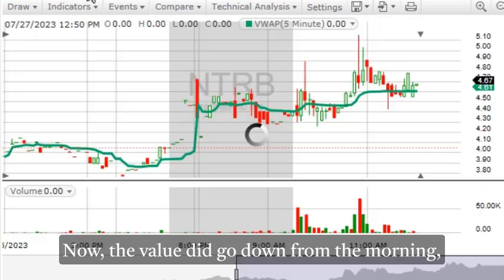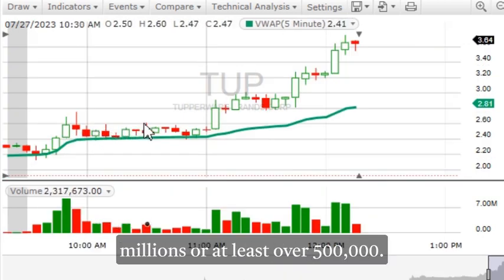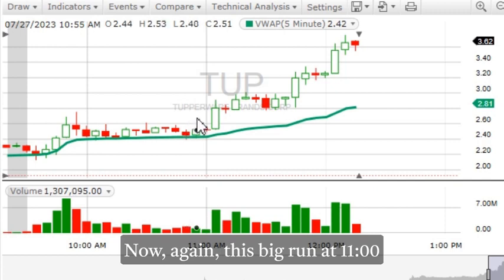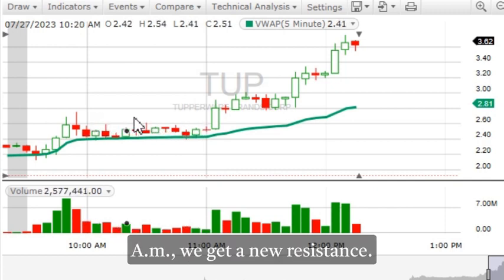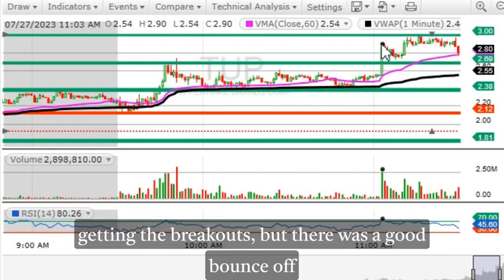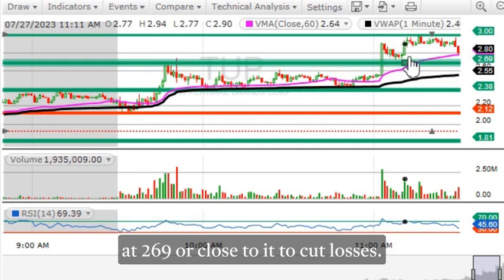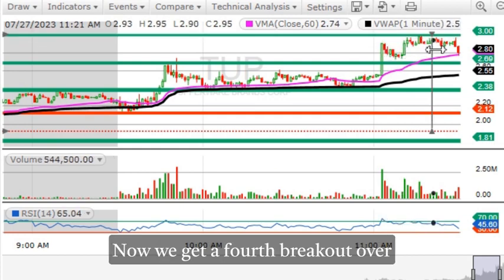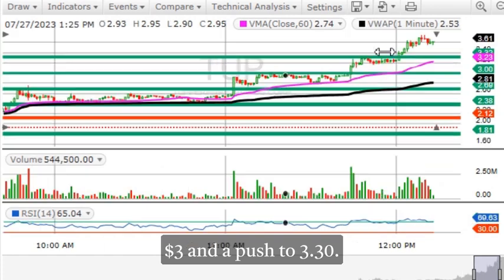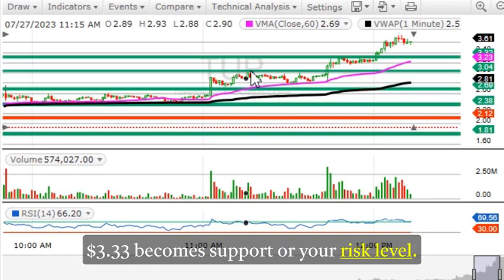The volume did go down from the morning, but looking at the five-minute chart the volume was still relatively good — in the millions or at least over 500,000. With that big run at 11 a.m., we get a new resistance at three dollars. Now it's hard to tell if we're going to continue getting breakouts, but there was a good bounce off the VMA line and you could have used support at $2.69 or close to it to cut losses. Then we get a fourth breakout over three dollars and a push to $3.30 — the new resistance is at $3.30 and three dollars becomes support or your risk level.